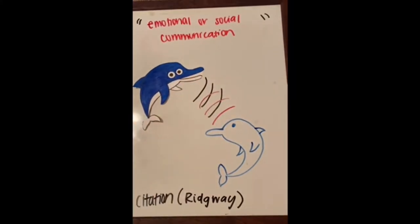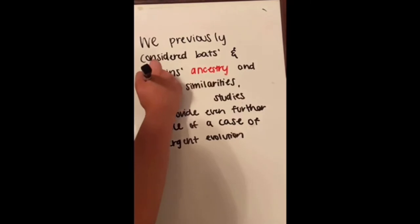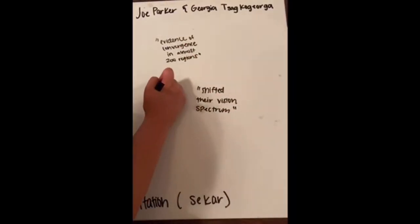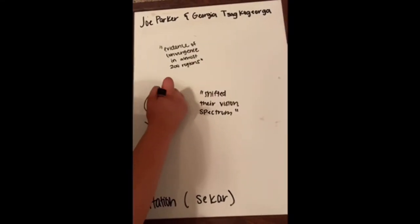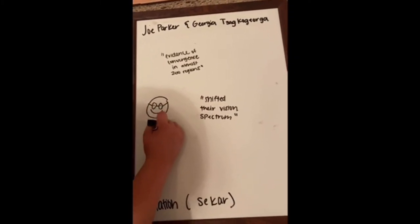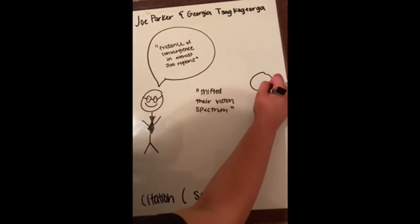We previously considered bats and dolphins' ancestry and niche similarities, but genetic studies can provide even further evidence of a case of convergent evolution. Genome sequencing studies conducted by researchers Joe Parker, Georgia Tuskega, and others have revealed that echolocating bats and dolphins show evidence of convergence in almost 200 regions of their genomes, with very strong similarities in the regions involved in hearing and sight.